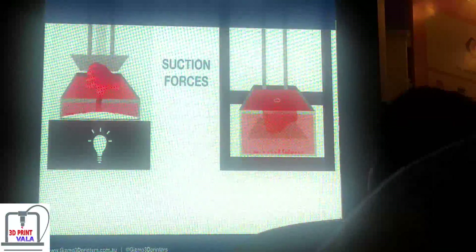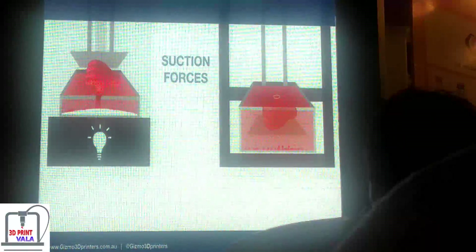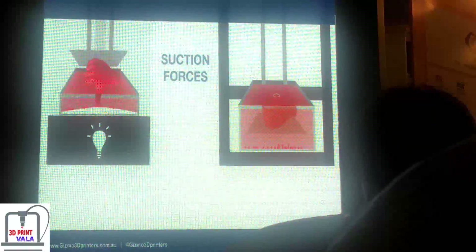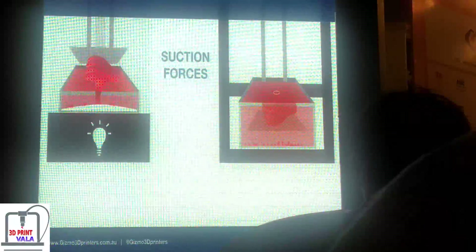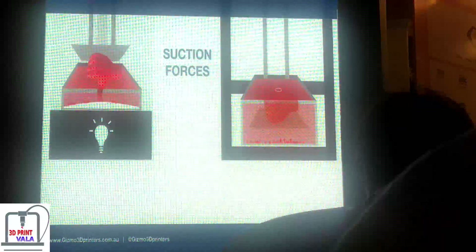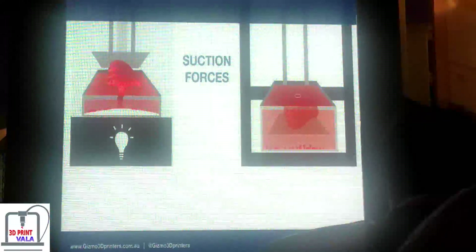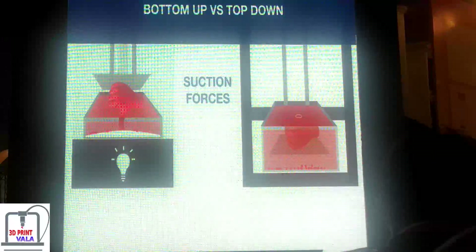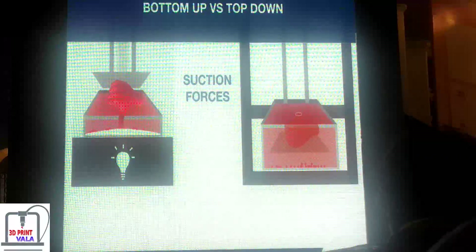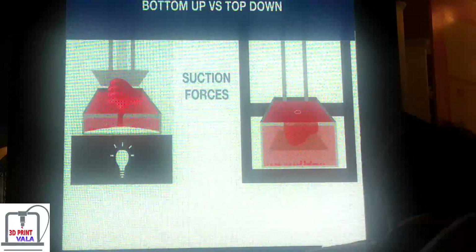Another issue is suction forces with bottom-up machines, which you don't have with top-down machines. You can see the bottom of the vat bowing inward — it's acting like a drum. Imagine a big drum: if you push the middle, the whole drum moves. When printing a large item, the drum flexes more in the middle than at the sides, which can actually damage the vat. This does happen with bottom-up machines. With top-down machines, you don't have this problem.